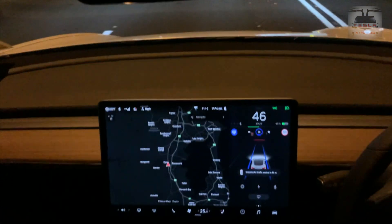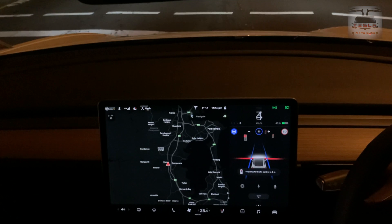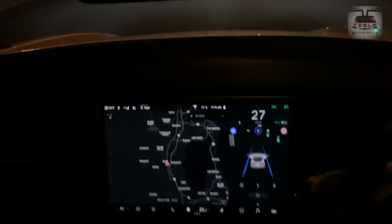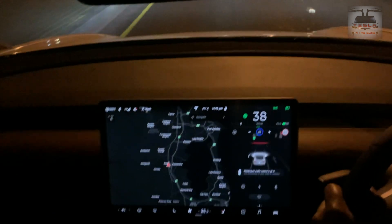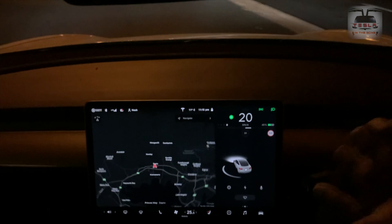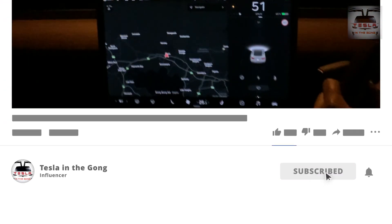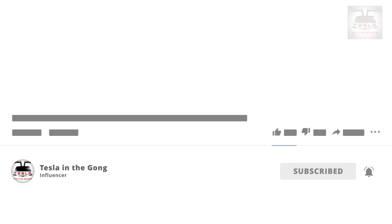I tried to keep most parts of this video as unedited and as raw as possible — it's quite unlike what I usually produce, because I wanted to give you a real-world scenario as to what is happening with regards to autopilot, traffic light visualization, and all of these features that Elon Musk is promising us. As you can see, I am a believer — we're not there yet, but I'm sure we'll get there by the end of this year. If you like what I'm doing, please click on that subscribe button and leave a comment below. Until we meet again, this is Nash from Tesla in the Gong signing off. Peace.